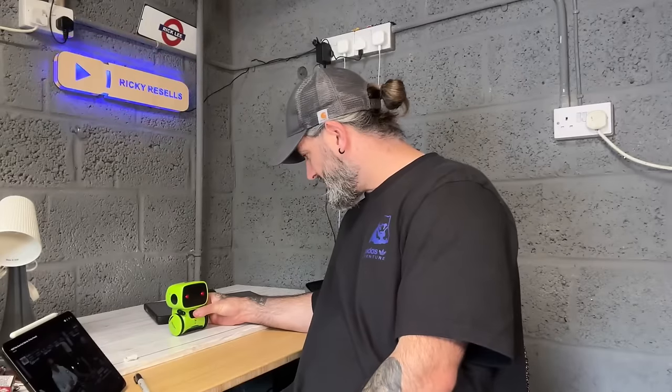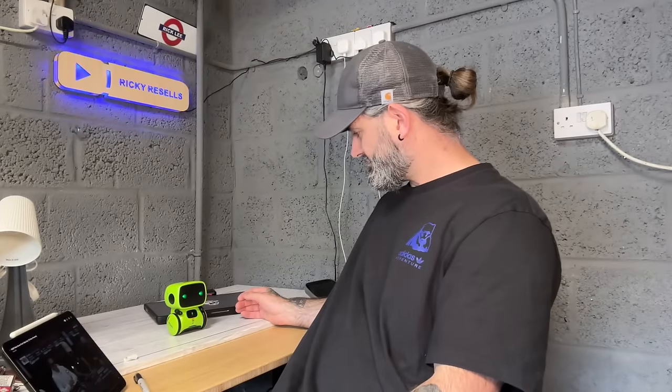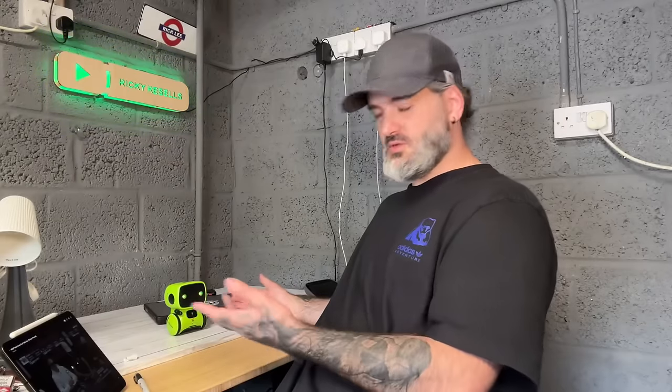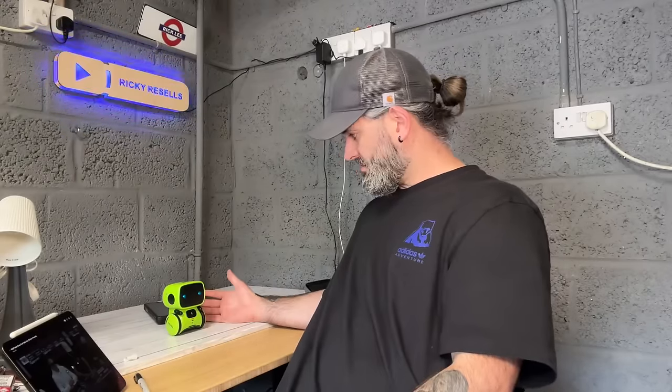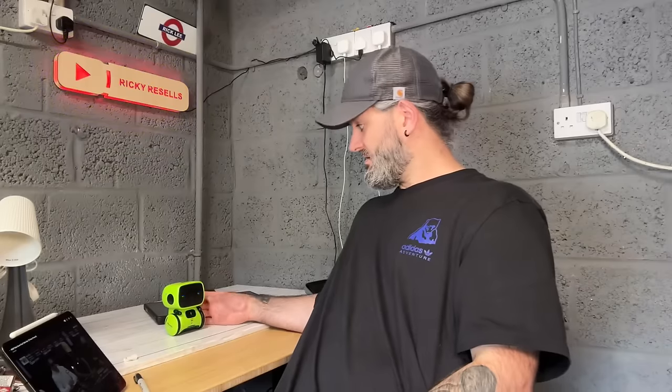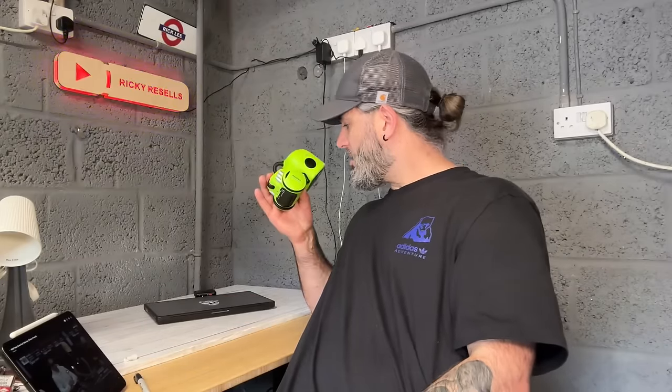How are you doing, you okay? I'm pressing record, I don't know what to do. That's the recording from inside the charity shop. Hello hello hello.